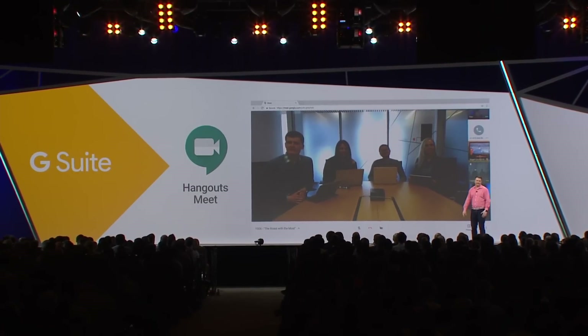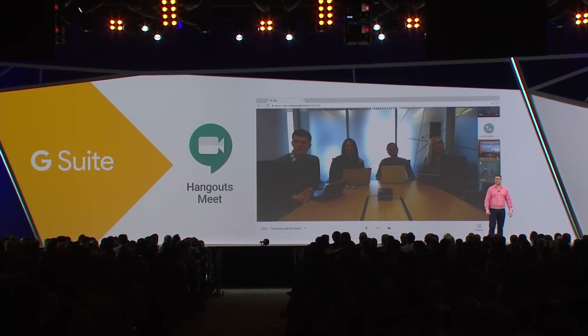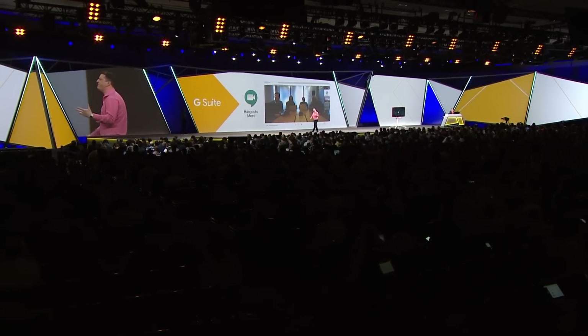What you're seeing here is the new Hangouts Meet, our enterprise solution for video meetings. It loads fast, it performs well, and I'm sure you'll get to try that when we launch it today.